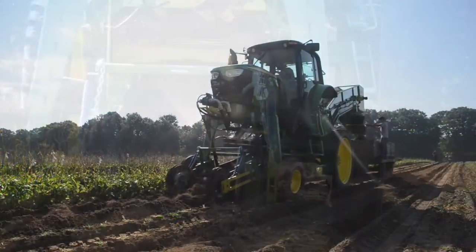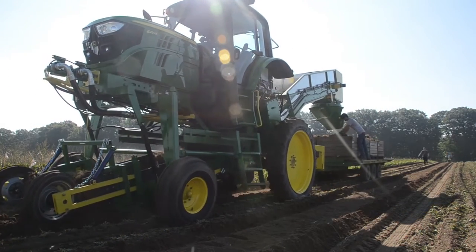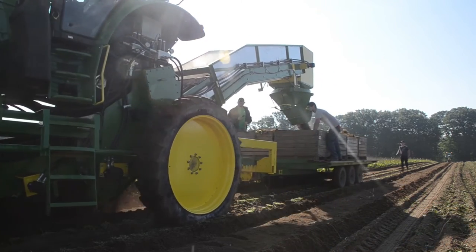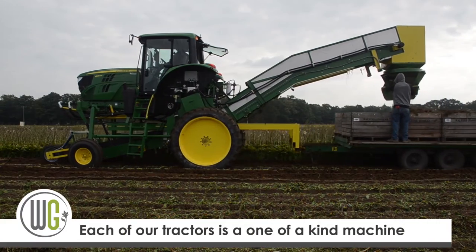This tractor was built completely in-house. There were only a few components outsourced due to not having the machinery to build those pieces, but everything else — all the welding, fabrication, and assembly — was done in-house here at Walters Gardens.